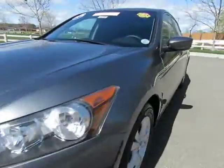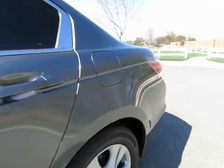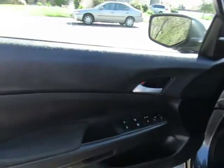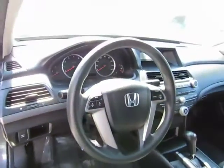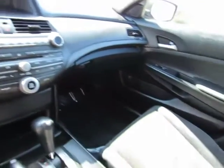Automatic transmission, power windows, power locks, power driver's seat, AM/FM stereo with CD player and auxiliary port, steering wheel cruise control and audio controls. This will seat five, and the back seat will flip down to give you extra cargo space in the trunk. Also has privacy windows.